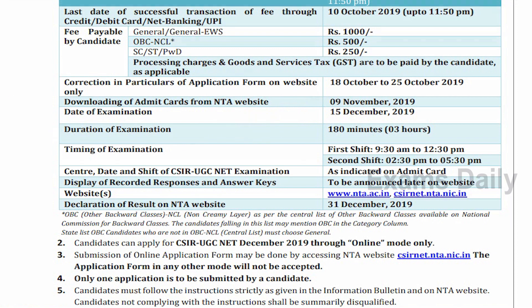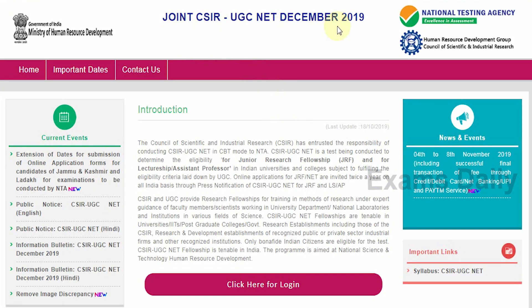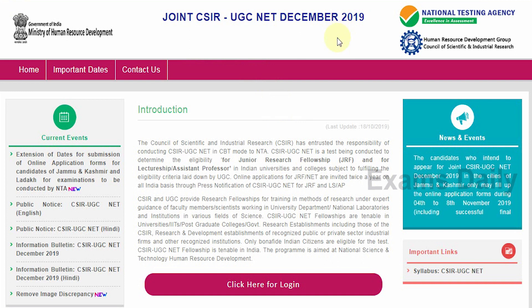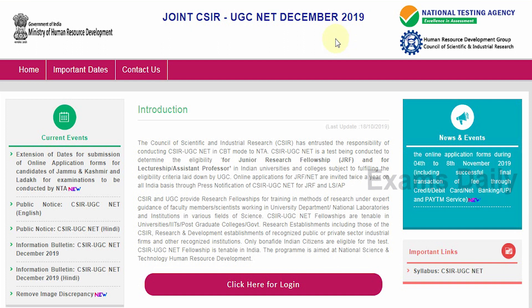Now we can see where to download the admit card. This is the official website of the Joint CSIR UGC NET December 2019. On this website, candidates will be able to download their admit card once it is published. The admit card is going to be released soon, and once published on this official website, we will give you the direct link to download it.